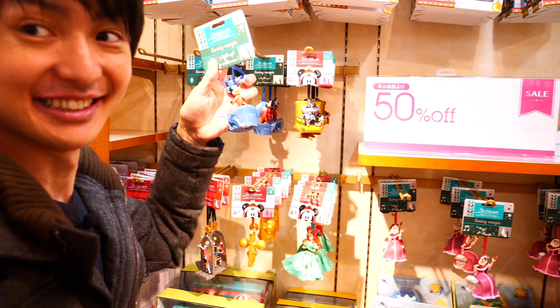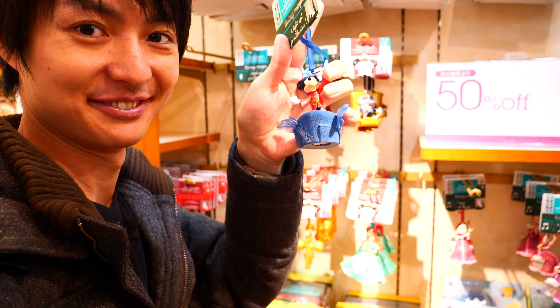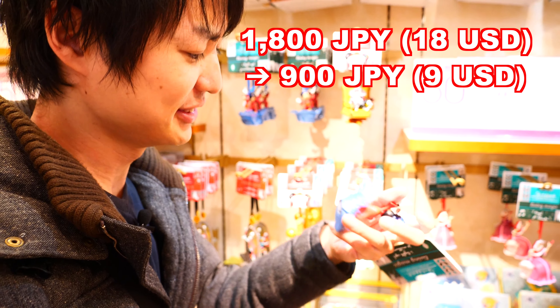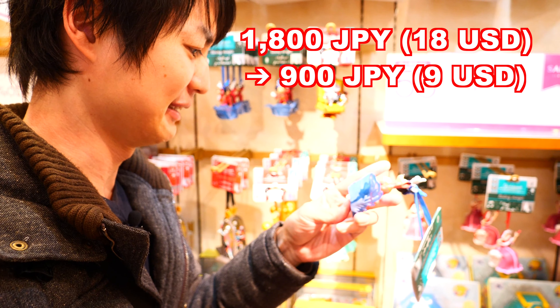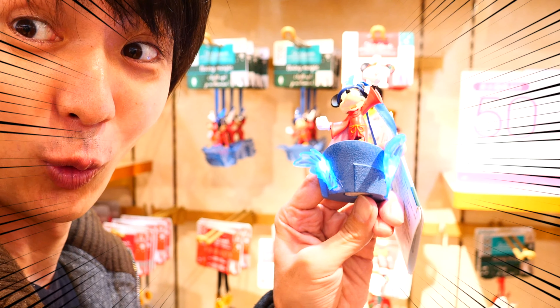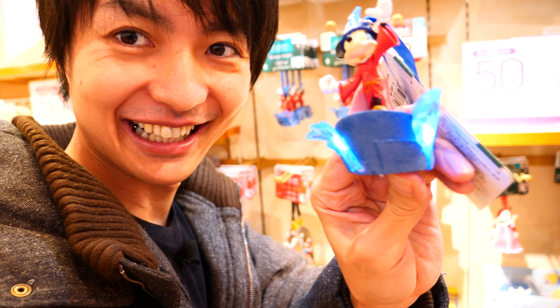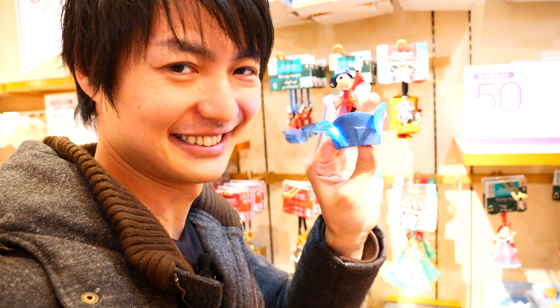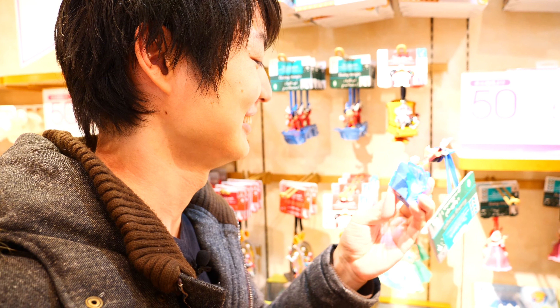Look at this one — it's on sale, 50% off! This one is originally 1800 Japanese yen but with 50% off it's only 900 Japanese yen. Yes, light it up — it's good, right? It's cute!